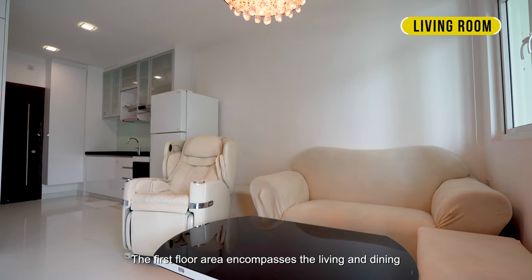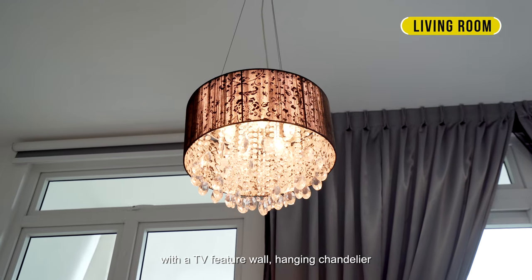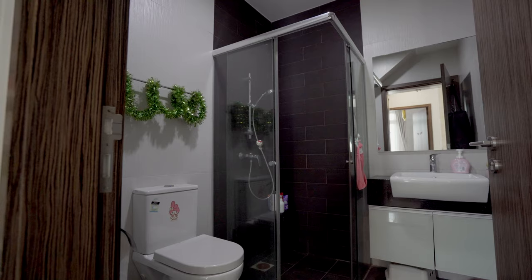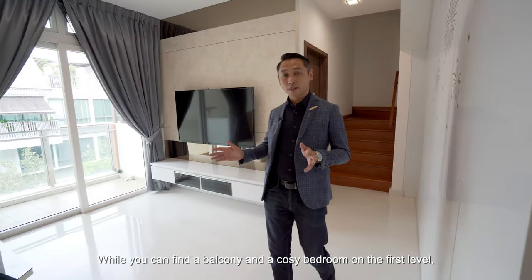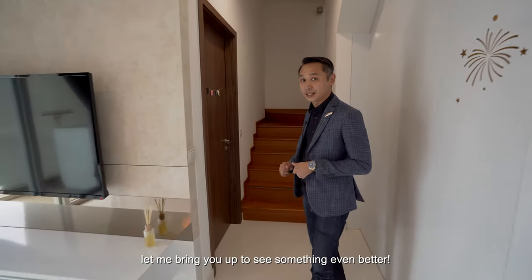The first floor area encompasses the living and dining with a TV feature wall, hanging chandelier, and a cleverly designed panel to enclose the home shelter and common toilet. You can also find the balcony and a cozy bedroom on the first level.